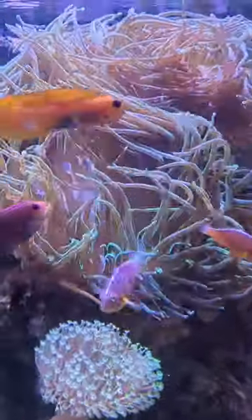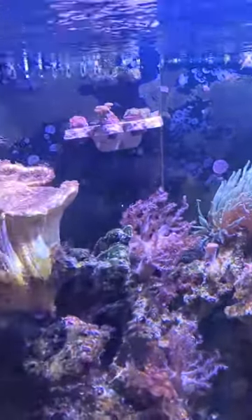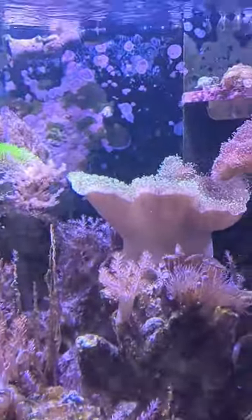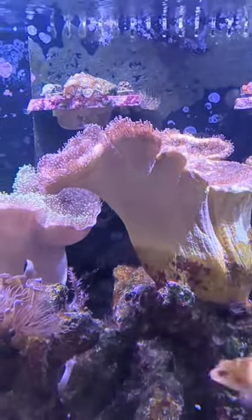The anemones are looking good, nice and healthy. This guy's sneaking off trying to do his own thing. But overall things are getting better and looking good. This toadstool — half of it is doing all right, but toadstools can do that.